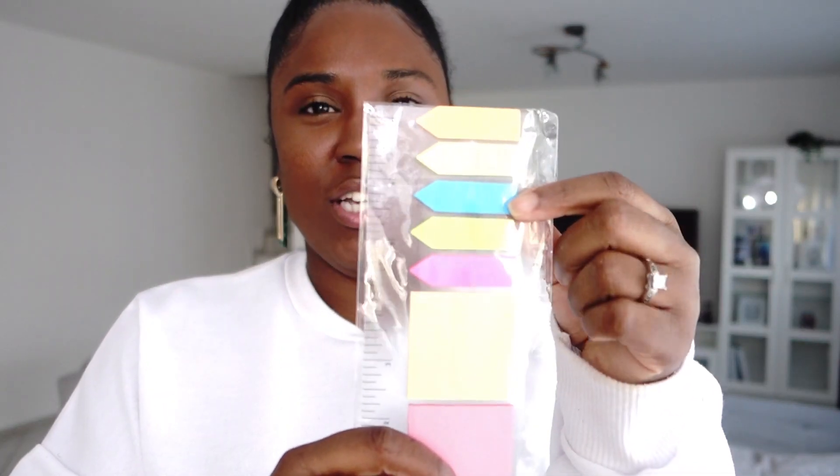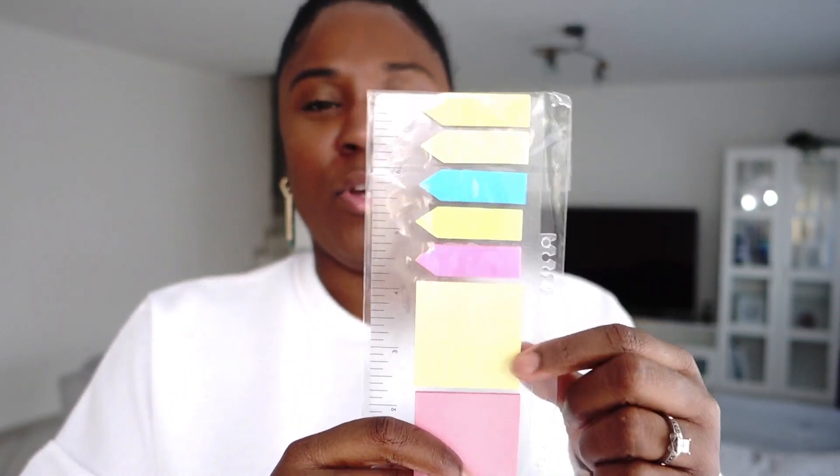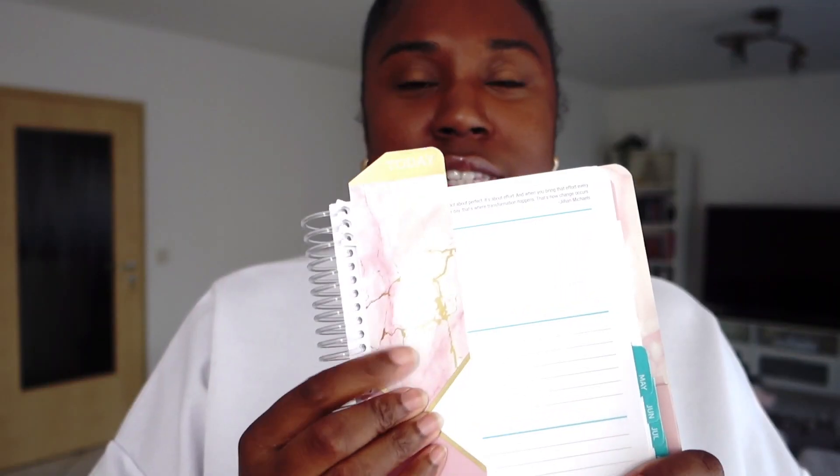In the back pocket it has post-it notes — cute little ones like the kind used at work for signatures, plus normal post-its as well. It also has a cute little tab with the same print as the cover that says 'today' at the top. I'm a little reckless so I did somehow mess mine up, but it's awesome. It's also a good idea to use that tab as a bookmark — I always forget to buy bookmarks.